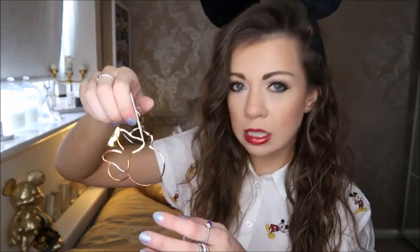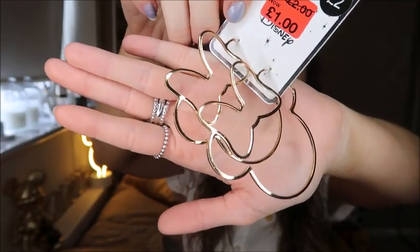Next I found in the sale — I'd never seen them before, and you know me, I go to Primark a lot. They were these Minnie Mouse hoop earrings. I used to be a hoop girl but I'm not anymore, though I thought they'd be quite cute for some Disney outfits. They were a pound — originally two pounds — so I had to get them.